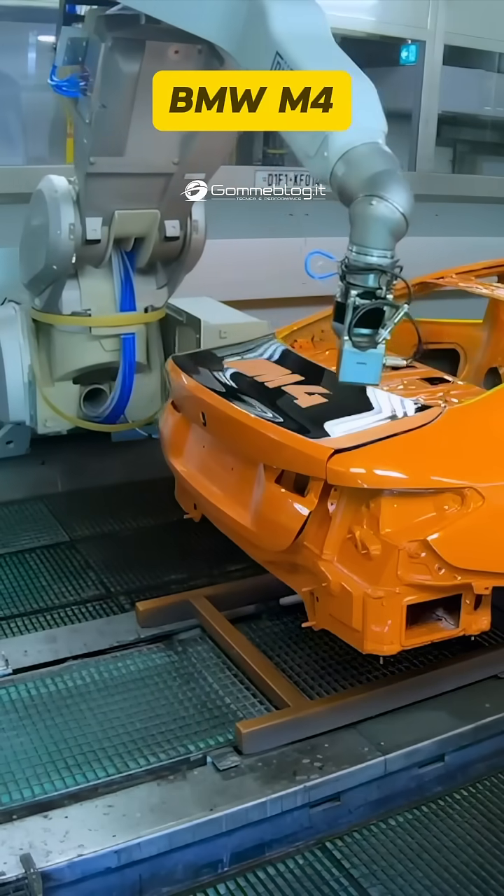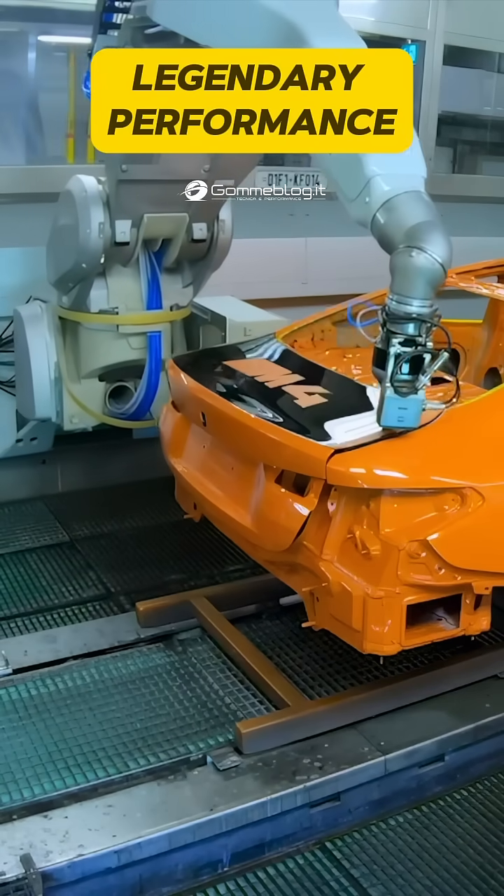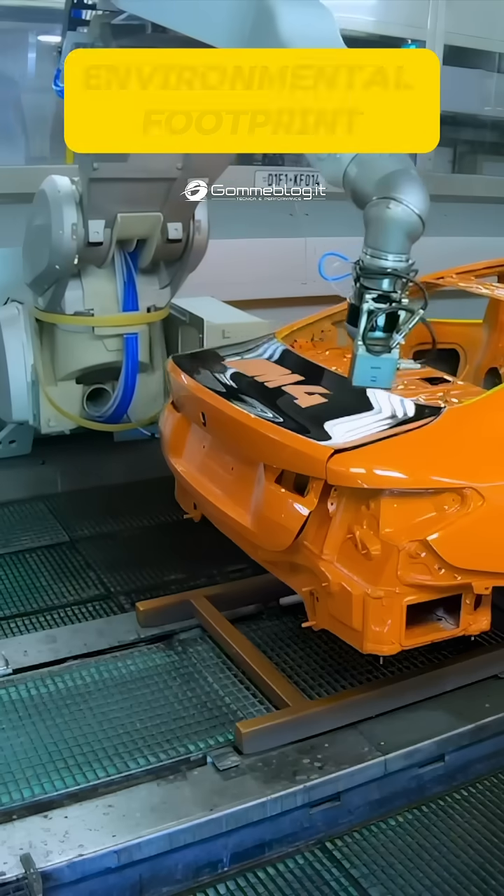BMW M4. Legendary performance. Now with a lighter environmental footprint.